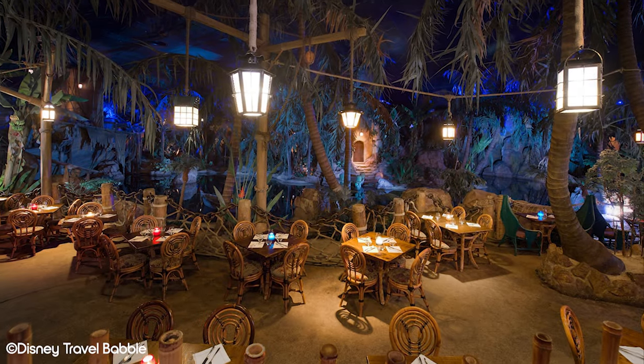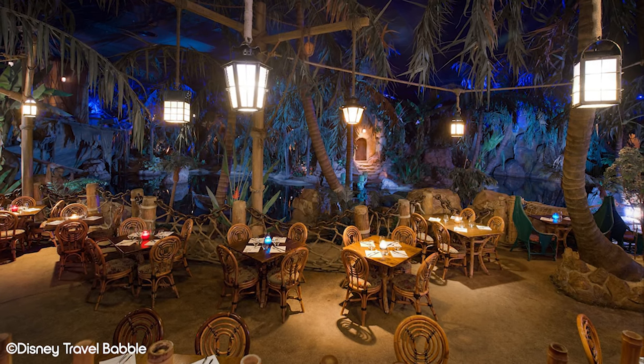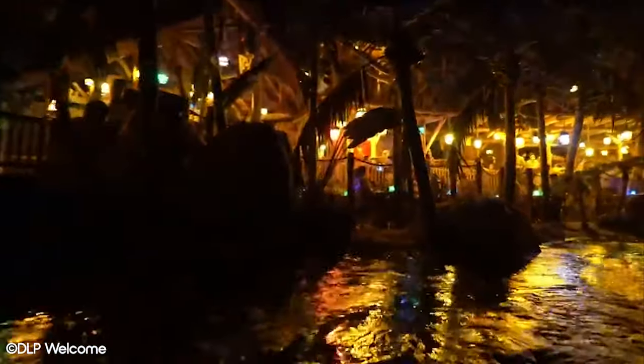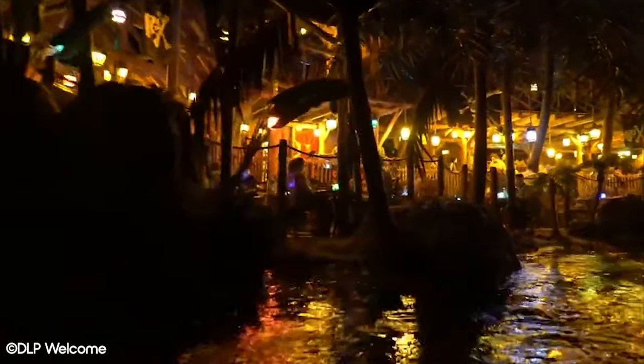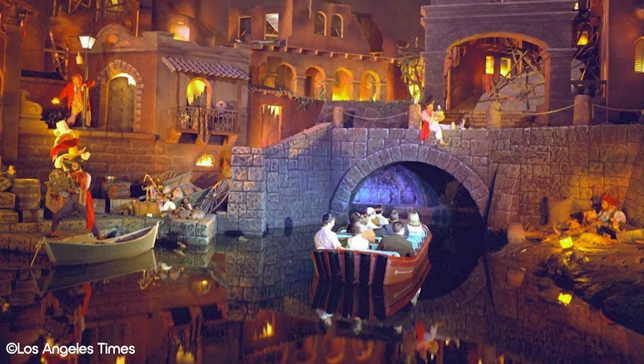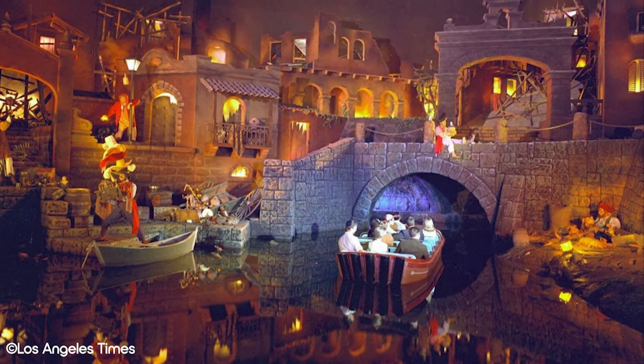Captain Jack's has to be one of the greatest settings for a restaurant in the world. If you've been on Pirates of the Caribbean, you've no doubt seen it. This restaurant is set on the banks of the ride's river. Boats filled with swashbuckling riders pass by the restaurant regularly, and they'll all be most certainly envious of your dining experience. Rather than building a restaurant replicating the theming of the ride, they went ahead and built a restaurant that is effectively part of the ride. The dining area is dimly lit by lanterns and string lights and very much feels like you're outside on a warm night in a Caribbean village.